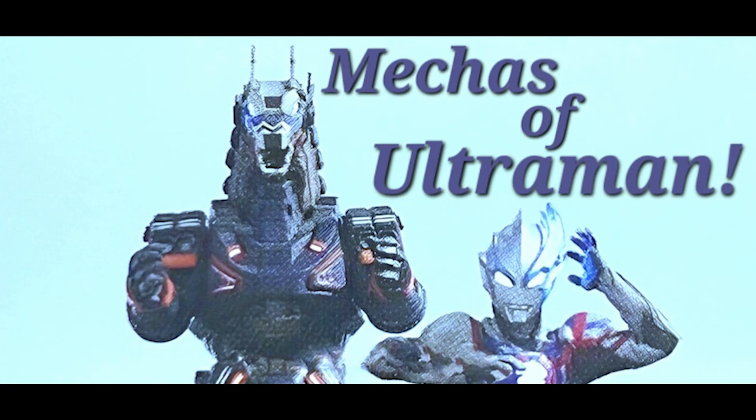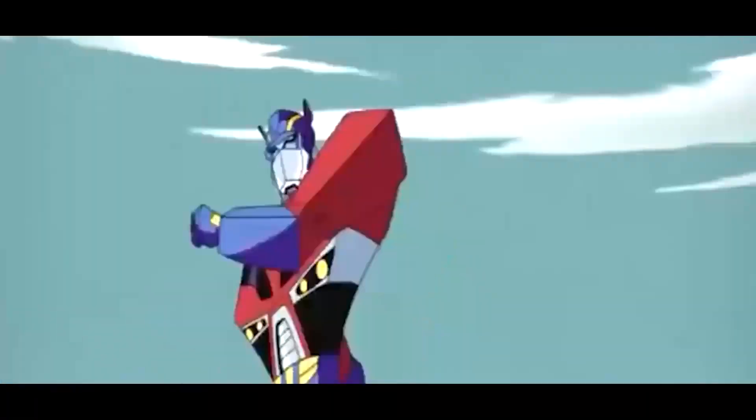After watching Ultraman Blazer, I really wanted to do a quick retrospective on all of the mechas in the Ultraman franchise recently, from Ultraman Z to Ultraman Blazer. Join me today as we talk about the awesome mecha heroes of the Ultraman franchise, and the new spin they put on our favorite Ultraman heroes — giving the strike teams a new way to help out Ultraman.